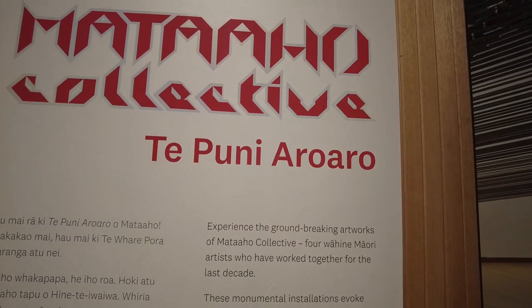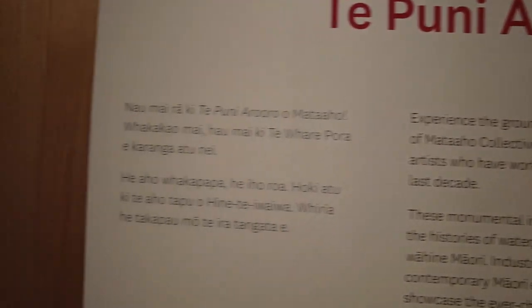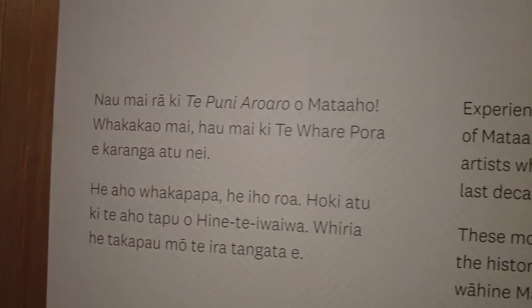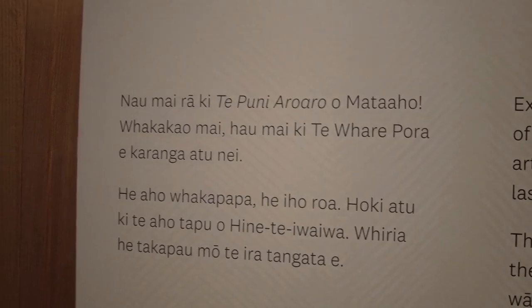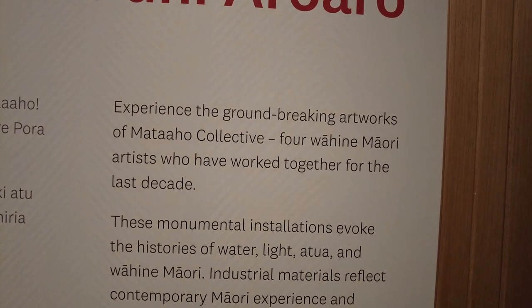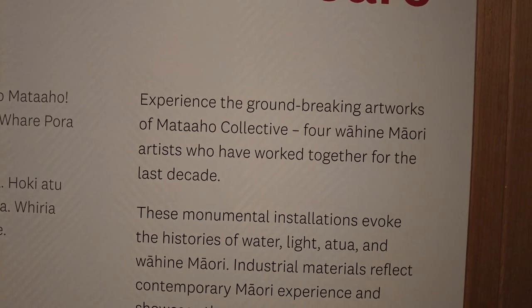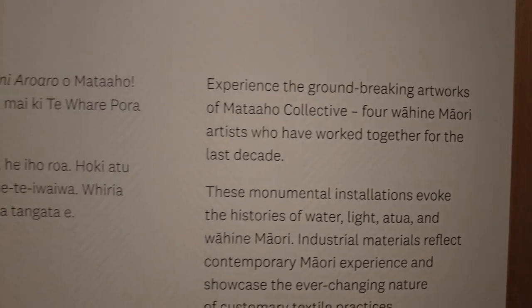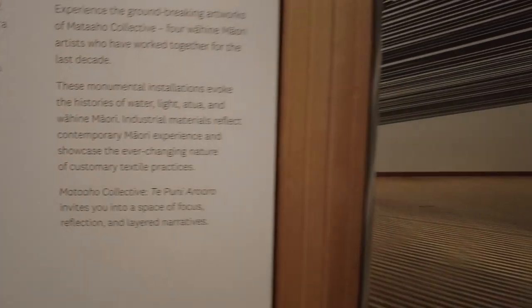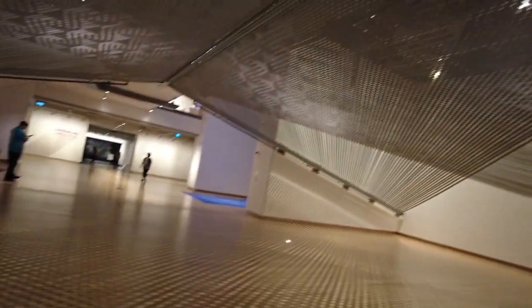Over here — the Puni Aroaro. Ngā Raki Te Puni Aroaro, or Mataaho. It says here in Māori and in English: experience the groundbreaking artworks of the Mataaho Collective — four wāhine Māori artists who have worked together for the last decade. This is the exhibition. It's pretty huge — just to show you how big it is, I'm underneath it and you can see that on top of the ceiling. Walking underneath it looks pretty impressive.